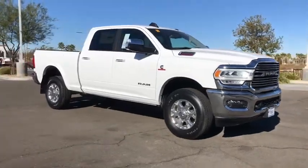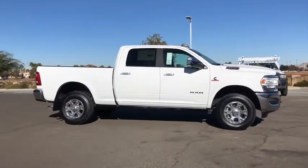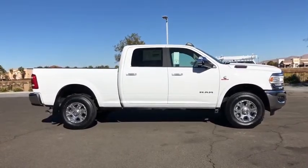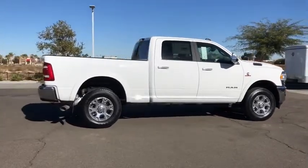Come test drive the 2020 Ram 2500. Ram 2500 is the 2010 Truck of the Year winner. It's the hardest working truck in the tow business. Here are some of this vehicle's great options.